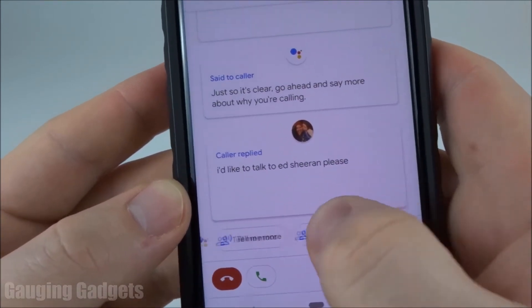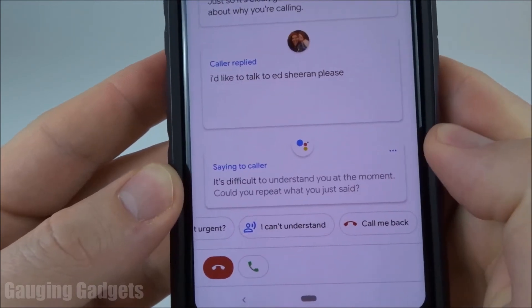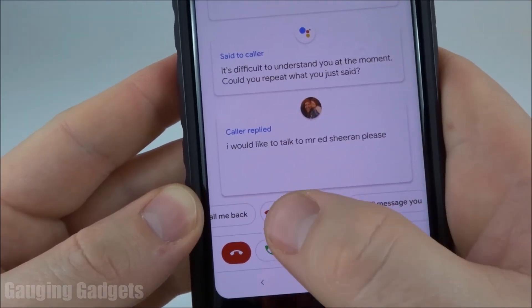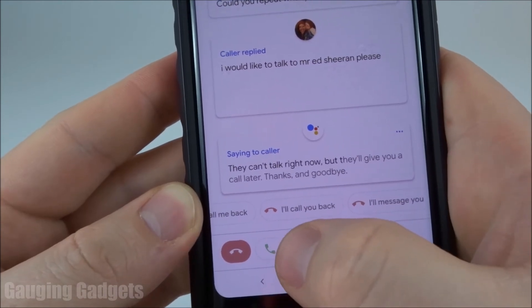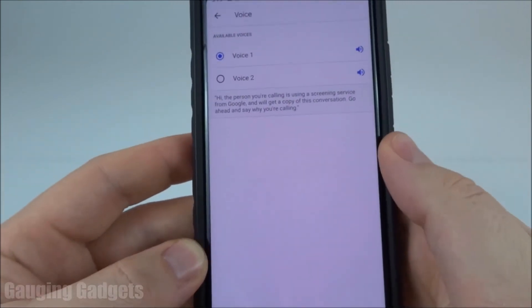They're answering. Then I can say I can't understand. All right, and I'll just tell them to call me back. If I wanted to answer, I would just press the green answer button right there. And now it's hung up on them.